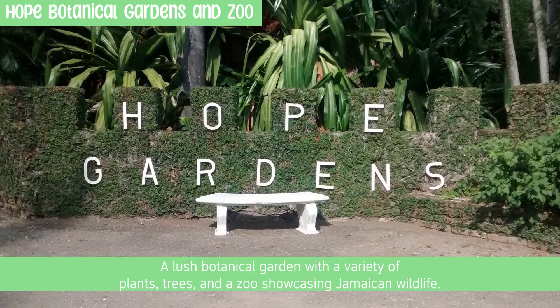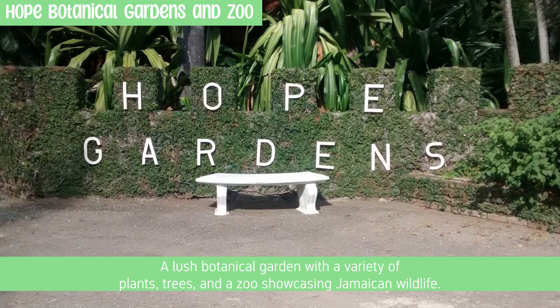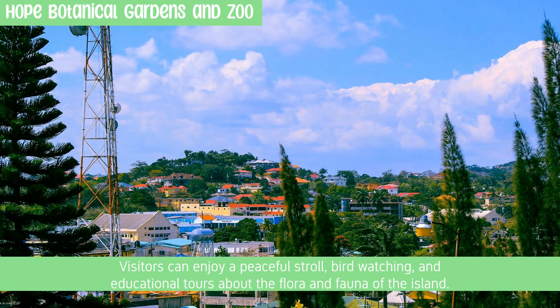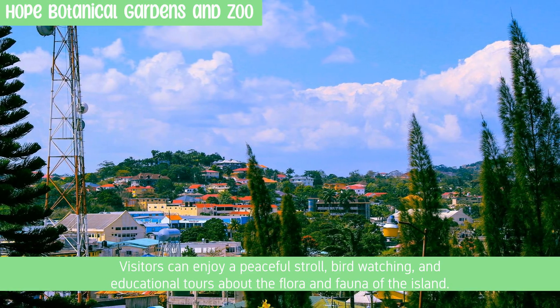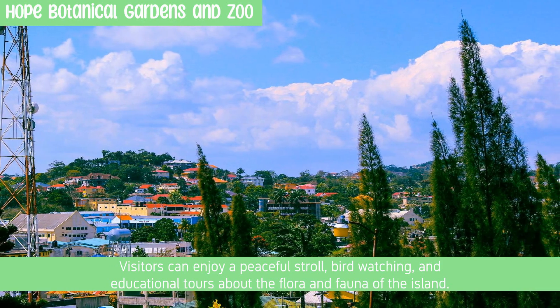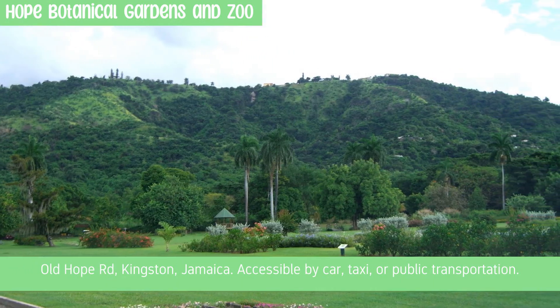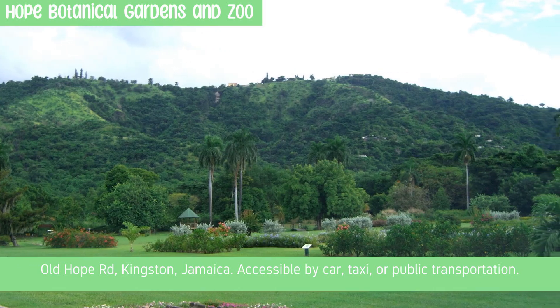The Hope Botanical Gardens is a lush botanical garden with a variety of plants, trees, and a zoo showcasing Jamaican wildlife. Visitors can enjoy a peaceful stroll, birdwatching, and educational tours about the flora and fauna of the island. Located on Old Hope Road, Kingston, Jamaica, accessible by car, taxi, or public transportation.